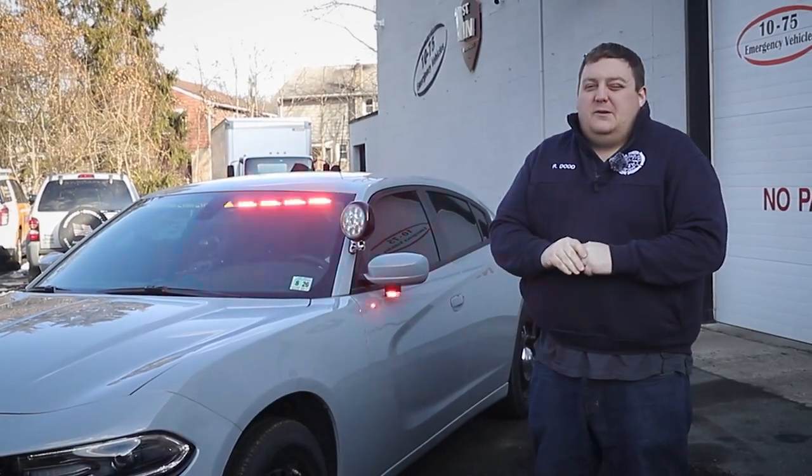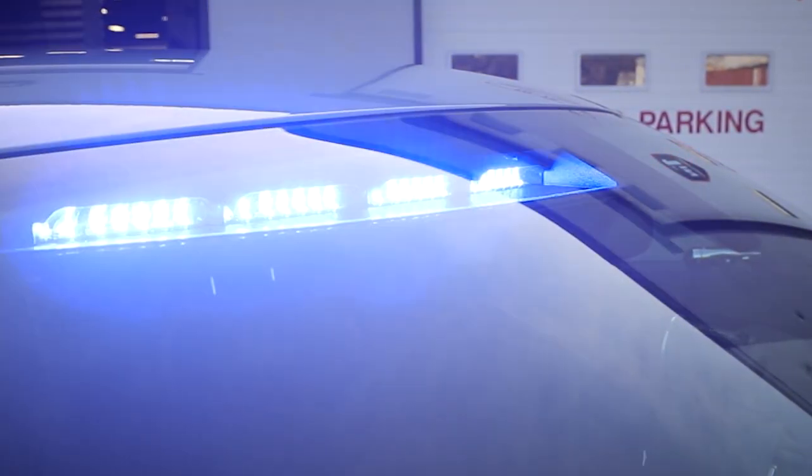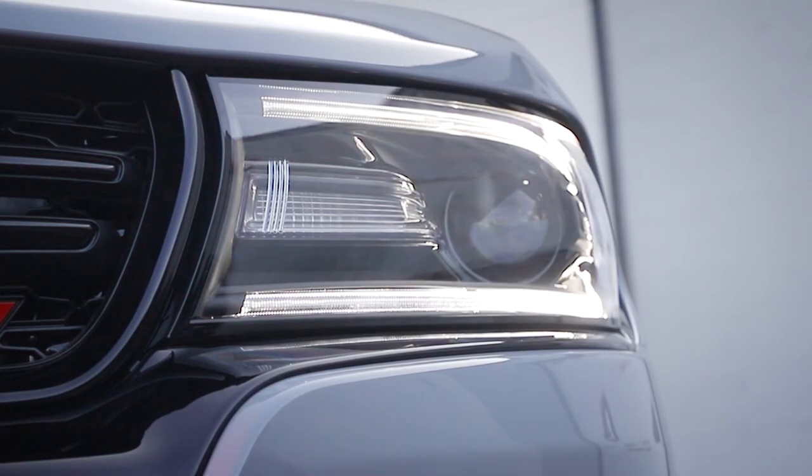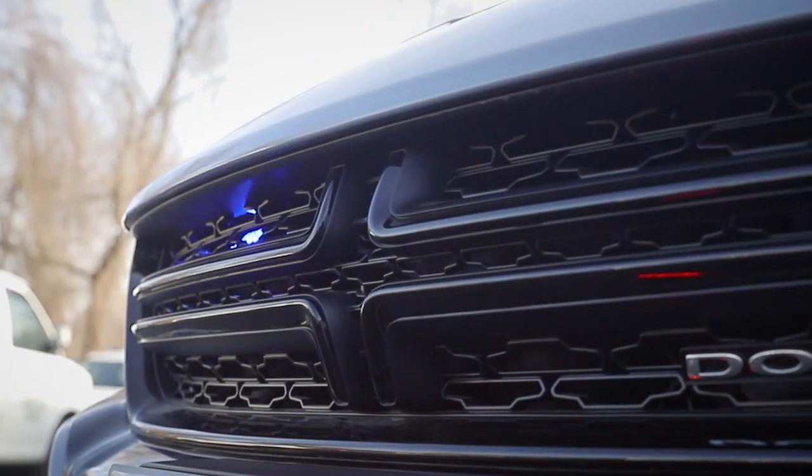The vehicle is equipped with Sound Off signals, a Blueprint control system, and a dual color Enforce interior bar with white override. We've rewired our DRL lights to flash with Blueprint instead of the traditional wigwag back and forth, to give them synced lighting.